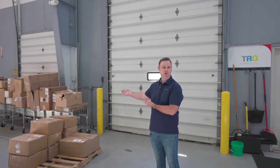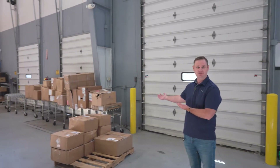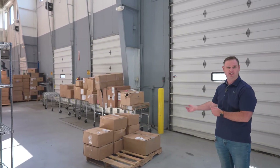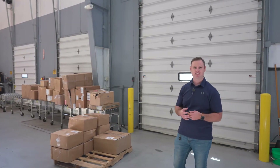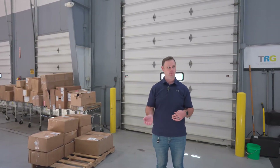Essentially anything is going to come through one of these three dock doors through UPS, DHL, FedEx, or whatever LTL providers. And then at that point we're going to be triaging packages and putting them in areas for further receiving.